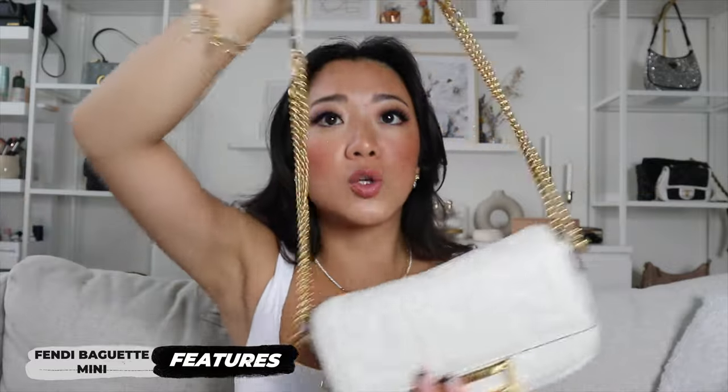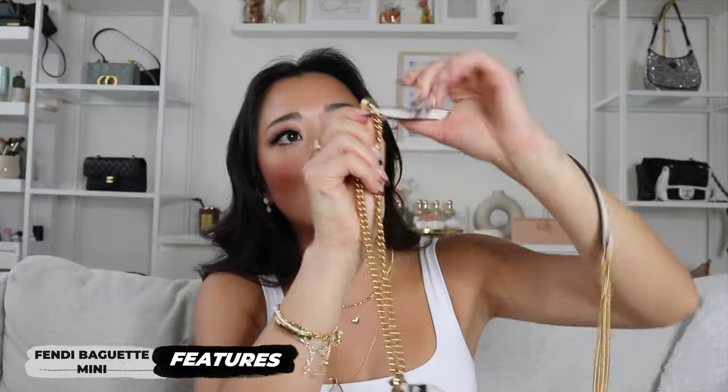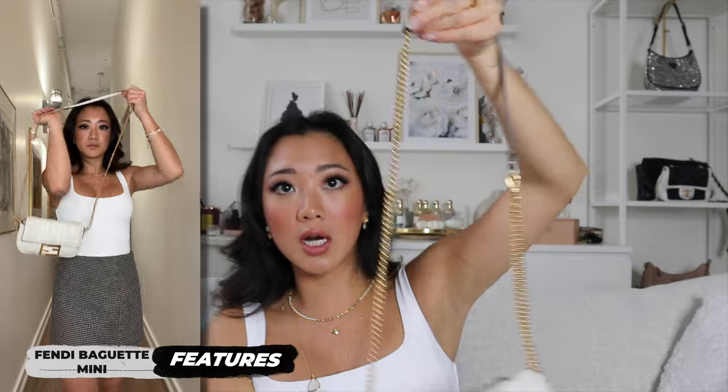Inside the bag you have a few card holder spots and obviously a classic area for your main things, but really the only compartments are for your cards. Unlike some other bags, this bag does not have a compartment in the back. It does come with a handle and a chain. The chain can be worn in a couple of different ways — the way I have it here is comfortable around my shoulder, but you can actually unhook it and make it longer.